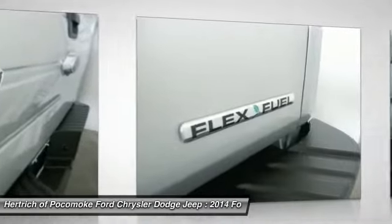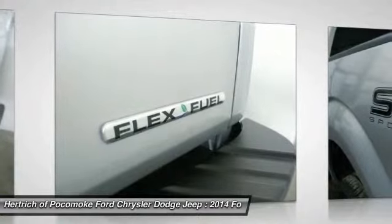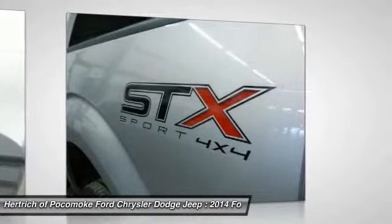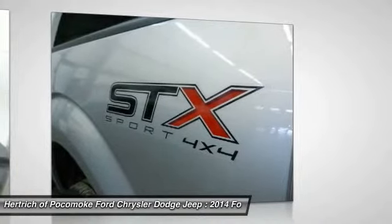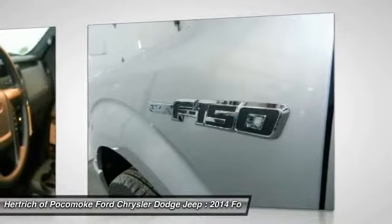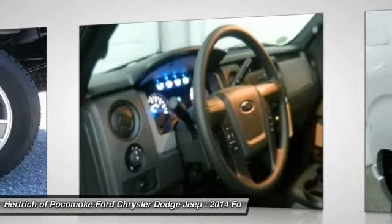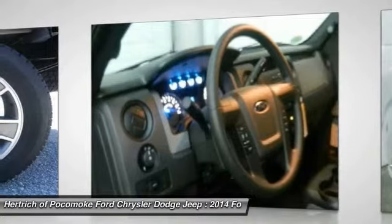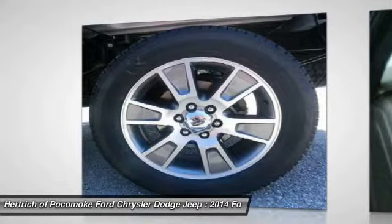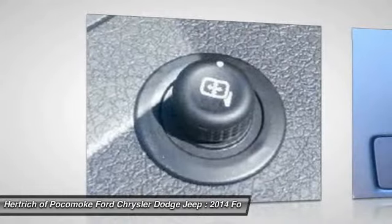Additional features include front all-terrain tires, a reverse sensing system and rear parking aid, a six-speed automatic transmission, the STX sport package, fog lamps, aluminum wheels, front and rear performance tires, ingot silver metallic finish, California emission system, a 5.0L V8 flex fuel engine, and a rear view backup camera.